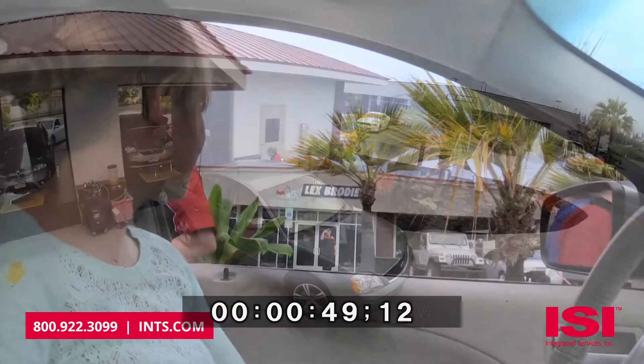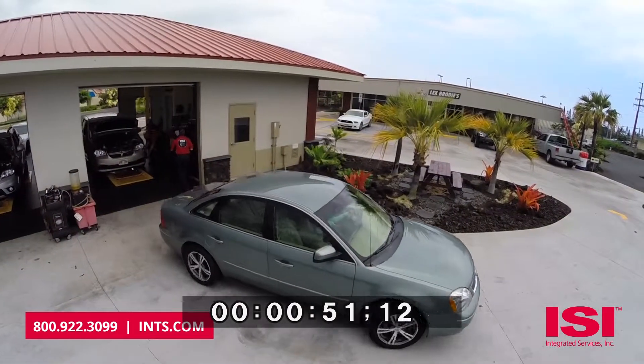With ISI's quick and effective Lubesoft checkout process, you can keep your shop running efficiently.